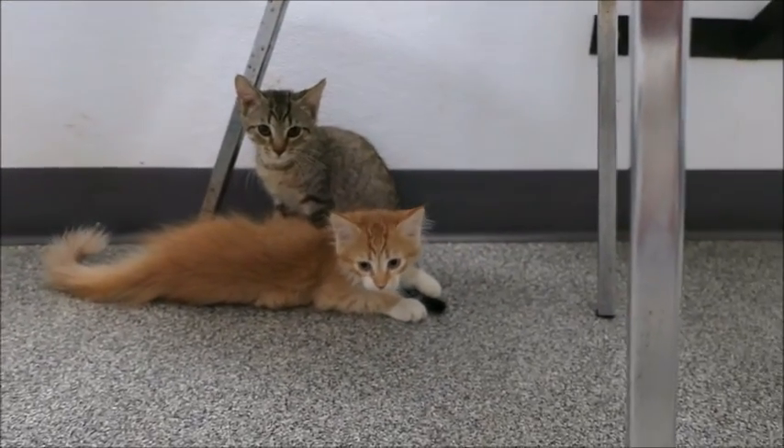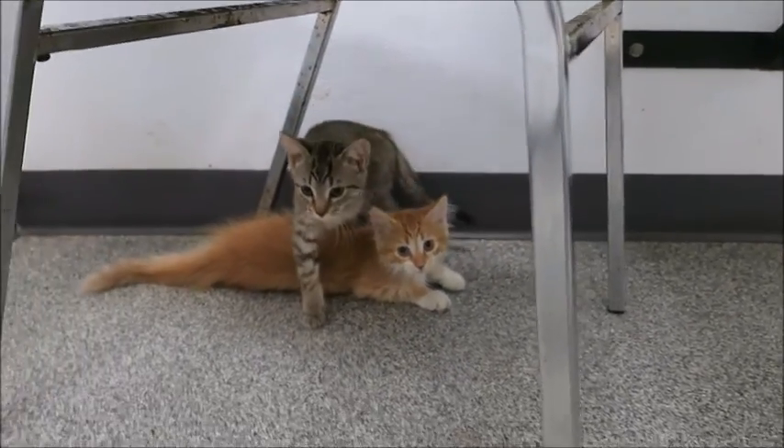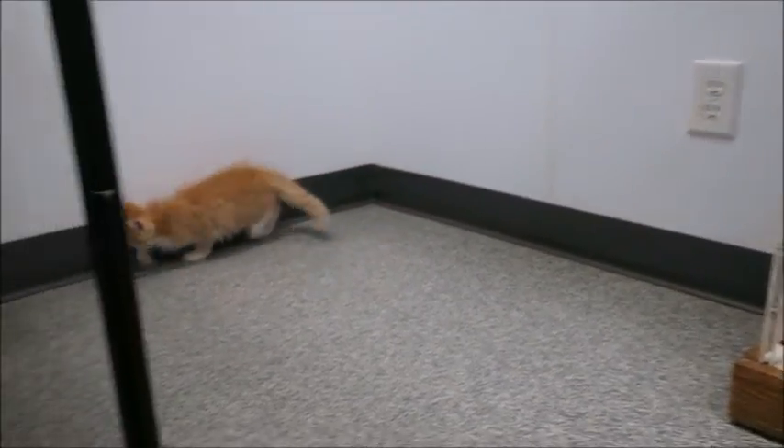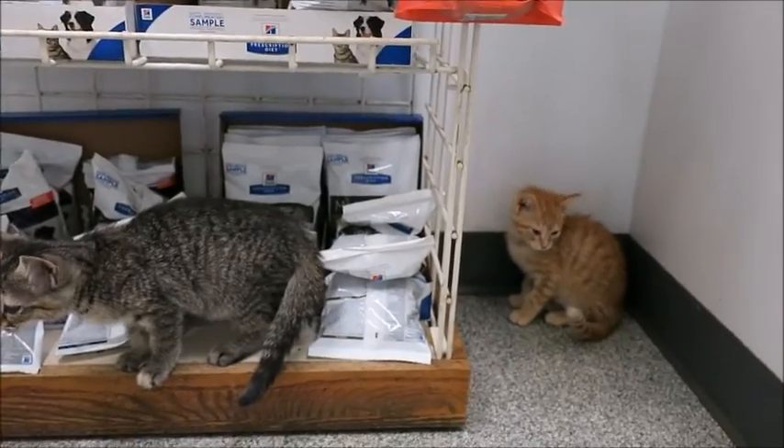This is starting to get to be almost three minutes so I'm going to end it here. Thanks for watching — come in and we'll put a bunch of kittens in a room for you and you can pick out your favorite one. Bye!